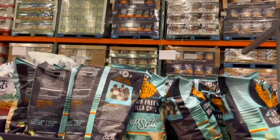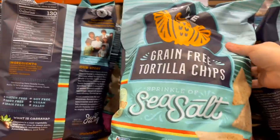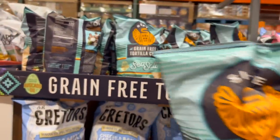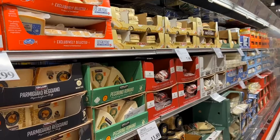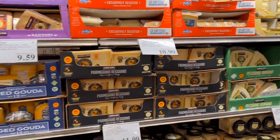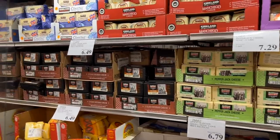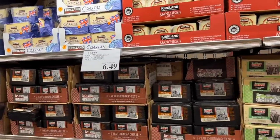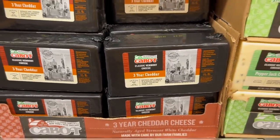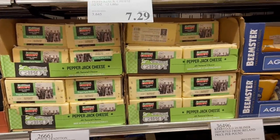Going back to the groceries — these chips are my personal favorite. They're grain free, so if you need a grain-free option, they are so good. Another thing I keep my eye out for at Costco is cheese. They don't have a whole lot of organic varieties, but they do have a large variety of different types and kinds, and you can buy them in big blocks for a very good price.